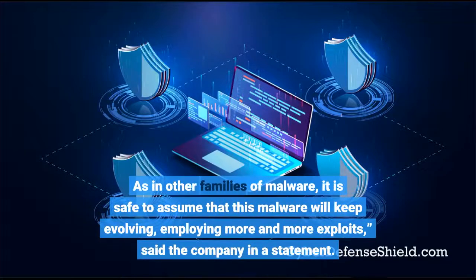As in other families of malware, it is safe to assume that this malware will keep evolving, employing more and more exploits, said the company in a statement.